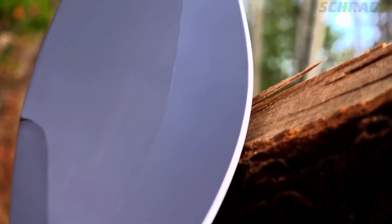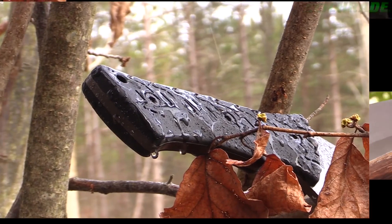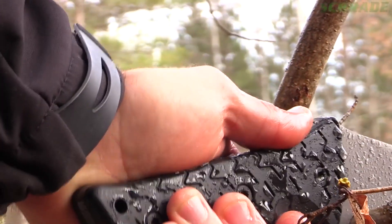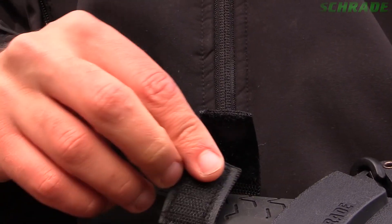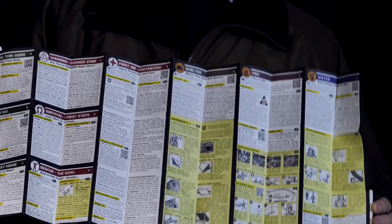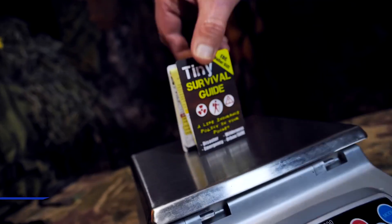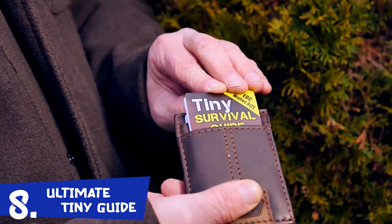We've incorporated the same proven technology used in the Survivor Filter Pro. This three-stage system is unmatched by any portable filter on the market. This allows the Pro-X to remove 99% of tested virus, staph, and bacteria, as well as reduce heavy metals to a level that surpasses EPA standards for portable water filtration devices. It also helps remove odors and improve the taste of your water. The Pro-X is easy to clean, allowing you to get up to 100,000 liters of clean water before the ultra filters need replacing. With automatic filtration, you can actually let it run while you relax.